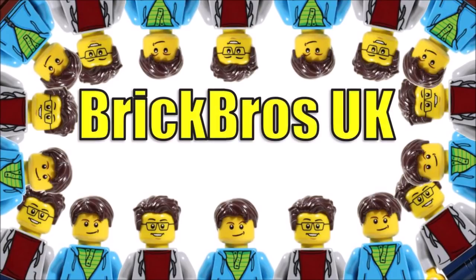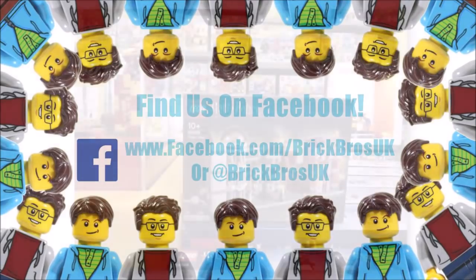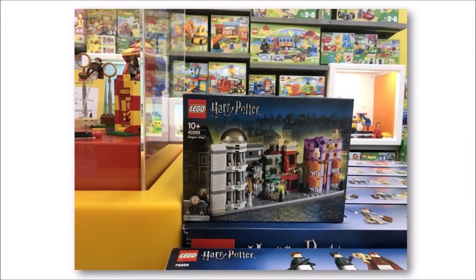Hello, it's BrickBrosUK and we have images for the new Microscale Diagon Alley set which have surfaced on Brickset via a LEGO store in Slovenia.